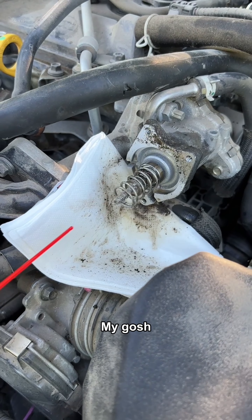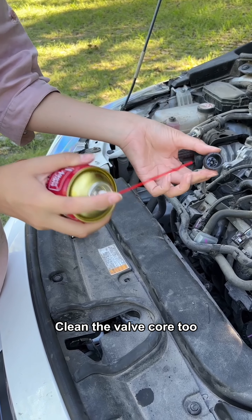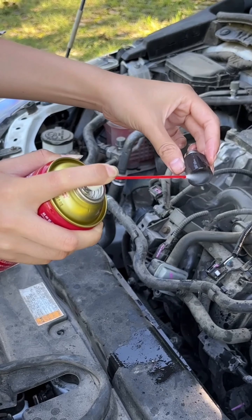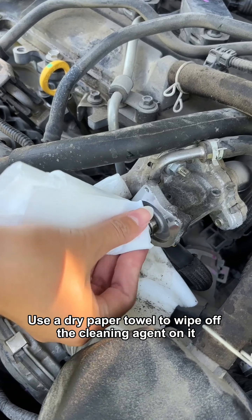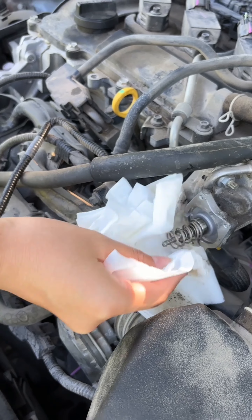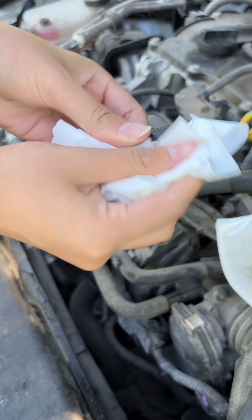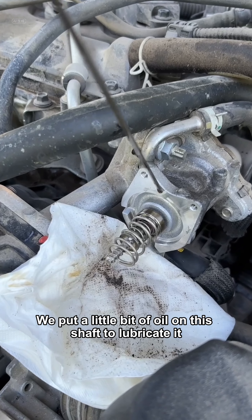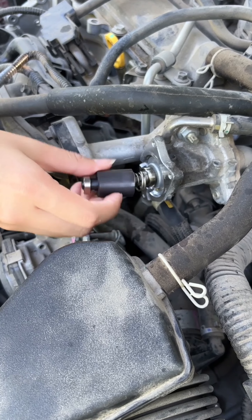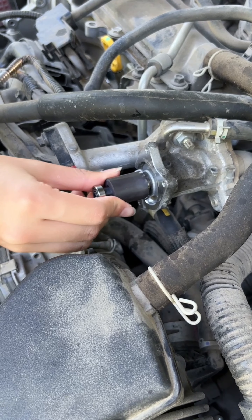There doesn't seem to be anything wrong with this valve. Let me take a look at the valve core. The cause of the failure was found. Normally if I push it like this, it will move backwards — but look, it's completely inactive now. It's stuck. Let's see if we can get it off. Not bad, it can also be disassembled. Let's take it apart and inspect it. There doesn't seem to be any problem with the valve core itself. However, look here — wow, very much carbon deposits. No wonder it got stuck.